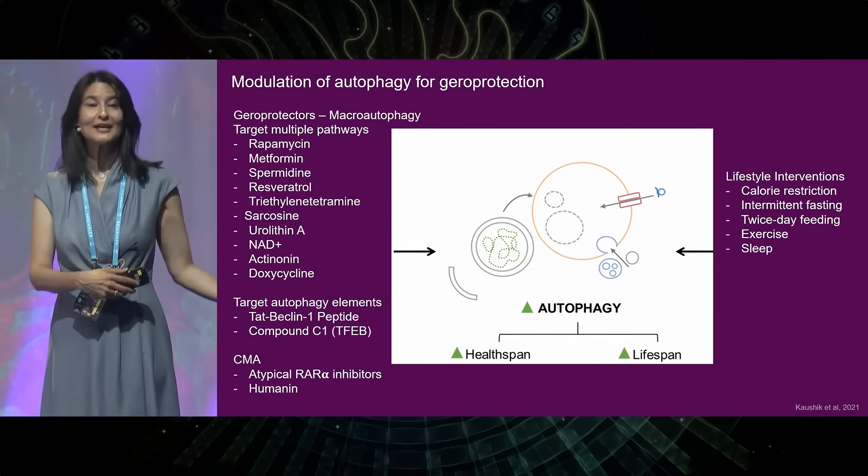Instead of using a lifestyle intervention such as fasting, I really wanted to focus on geroprotectors — things which will trigger autophagy but don't actually involve fasting, and are particularly relevant to women. These geroprotectors can induce macro-autophagy, chaperone-mediated autophagy, mitophagy, and many other forms of autophagy.